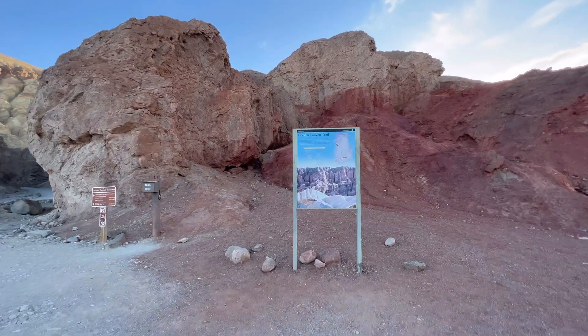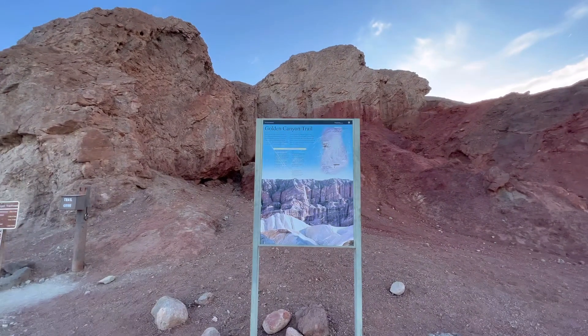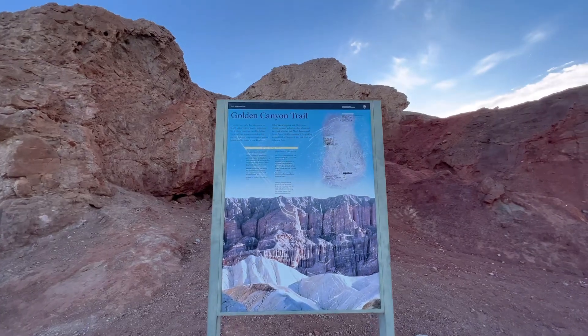This morning's Death Valley hike is Golden Canyon Trail, so let's go check this one out.